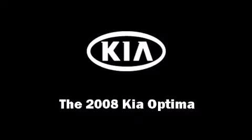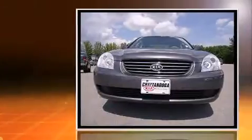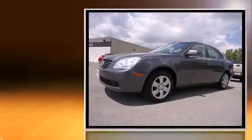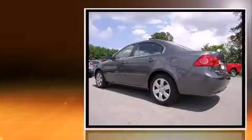You can expect a lot from the 2008 Kia Optima. This four-door, five-passenger sedan provides exceptional value. It features a front-wheel drive platform, an automatic transmission, and a 2.4-liter four-cylinder engine.